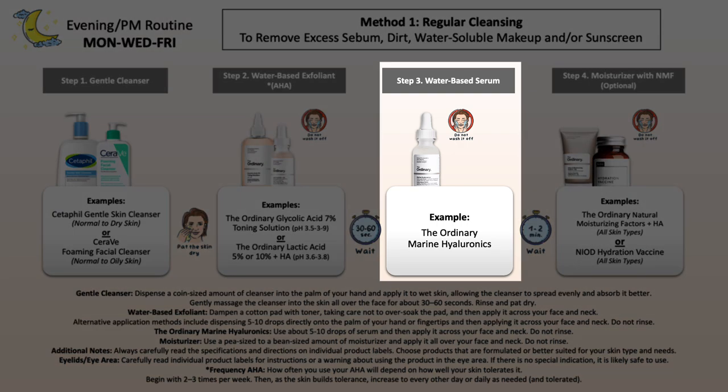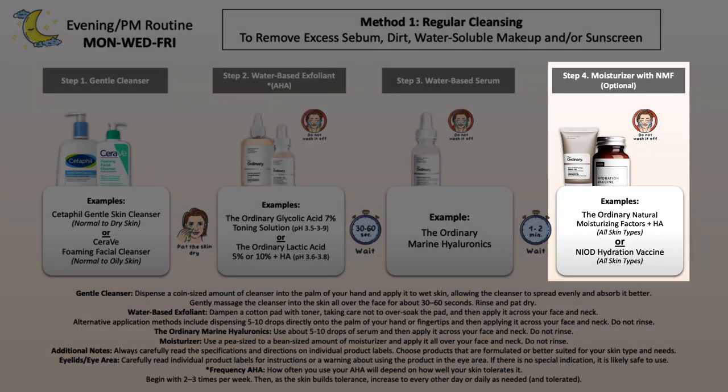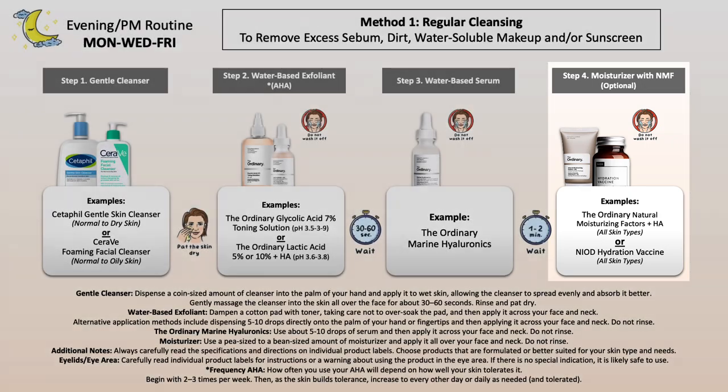After the exfoliant, add hydration with The Ordinary Marine Hyaluronics. Apply and leave it on. Then follow with a moisturizer. Since we want to strengthen and rebuild the skin barrier — which can decrease with age and unprotected sun exposure as the natural moisturizing factors within skin cells decline — you need a moisturizer containing amino acids, fatty acids, extremely hydrating ingredients, or hyaluronic acid to help plump and hydrate the skin. Based on that, I've picked NIOD's Hydration Vaccine or The Ordinary Natural Moisturizing Factors, which you apply to the skin and leave on.